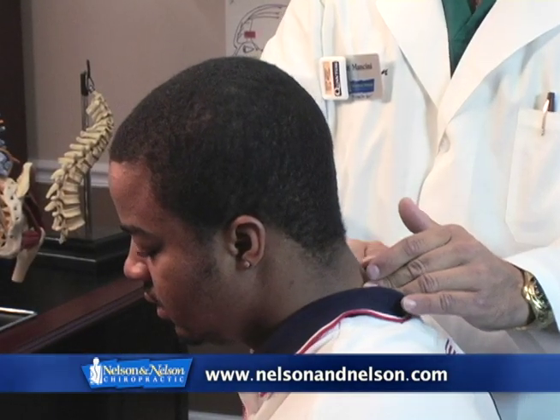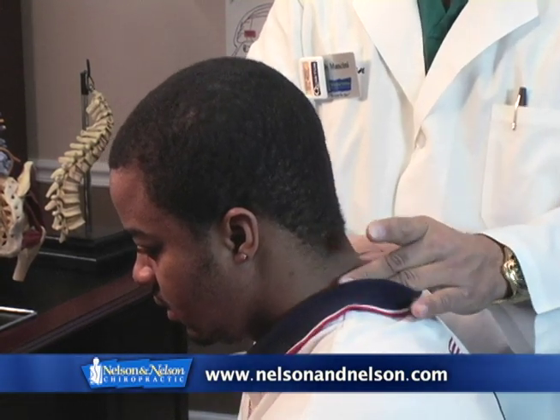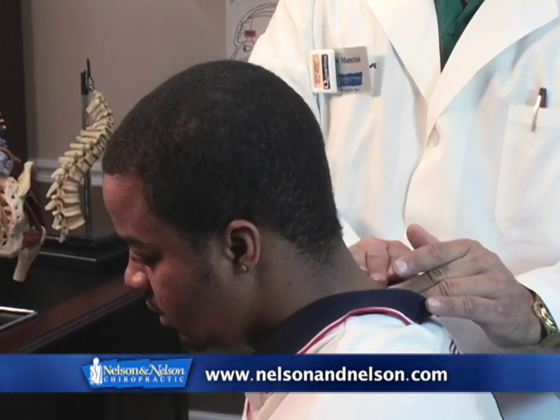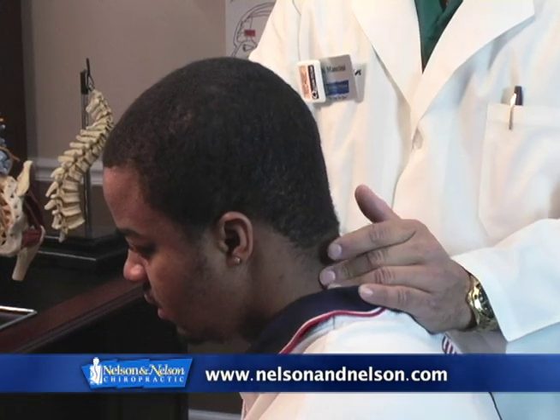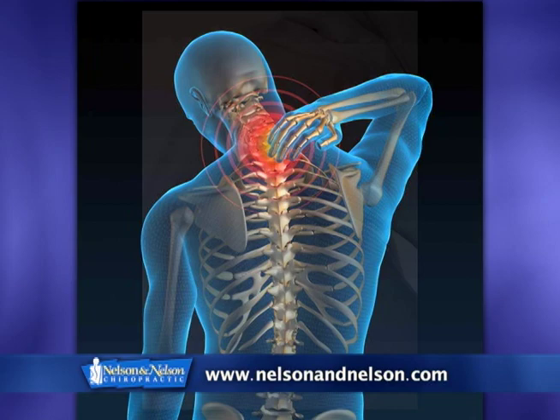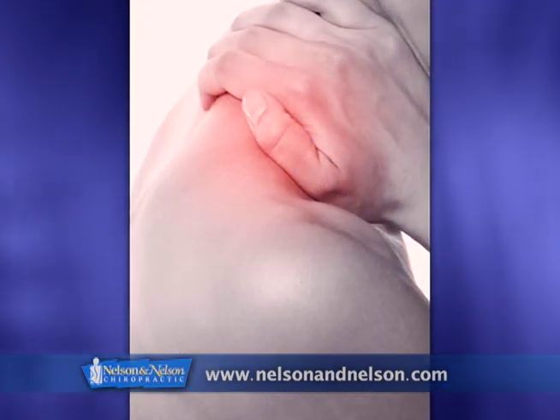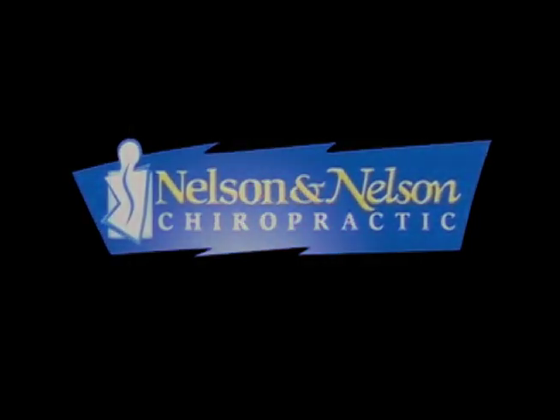Palpation of the soft tissues of the neck along with the range of motion will help Dr. Mancini determine which segment to be adjusted. Chiropractic is a specific science with regards to the adjustment or manipulation of spinal vertebral segments.